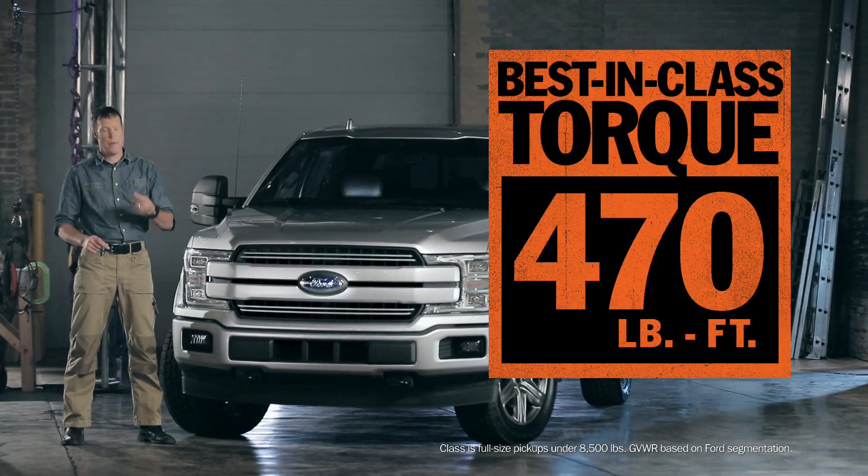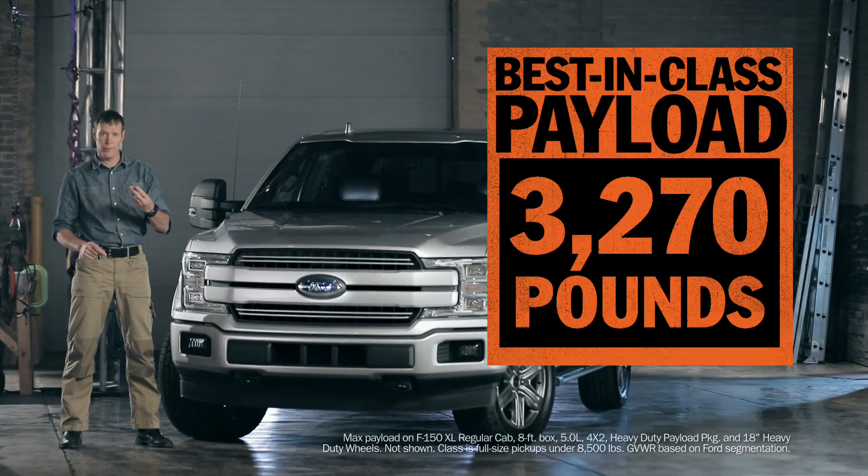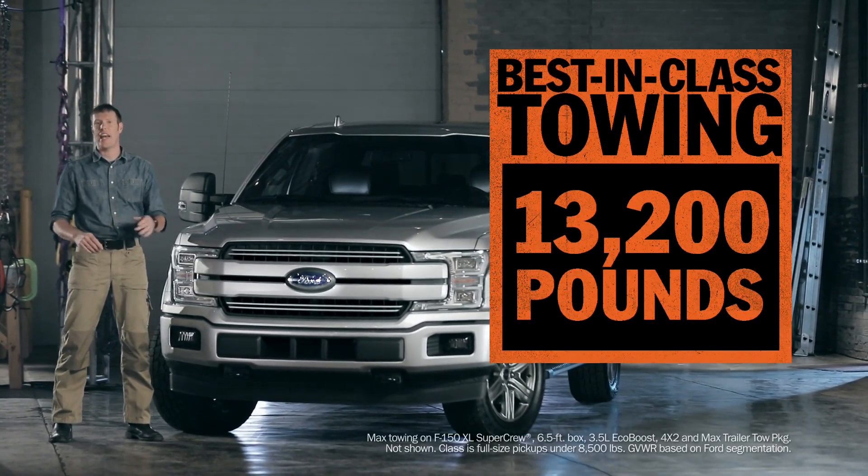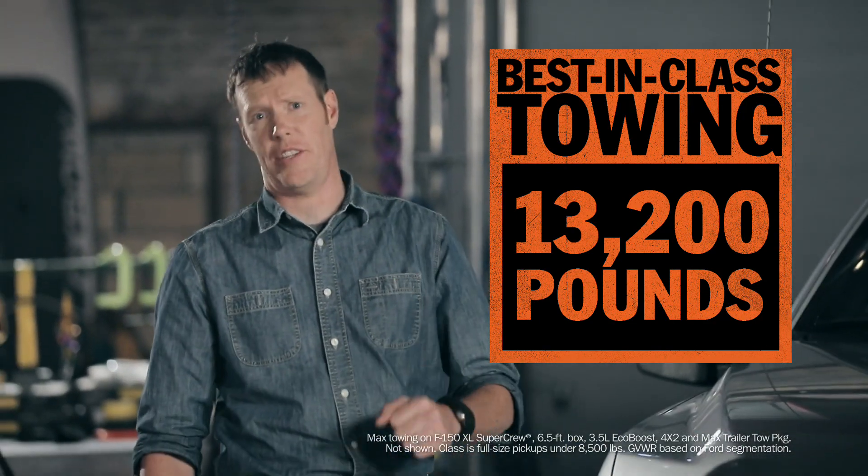Best in class torque. Best in class payload. Best in class towing. In fact, F-150 can now tow 1,000 pounds more than last year's model.